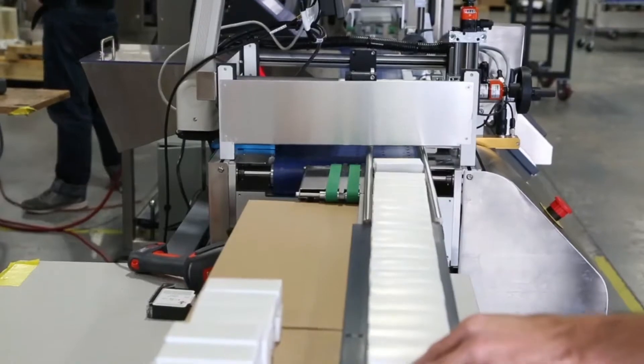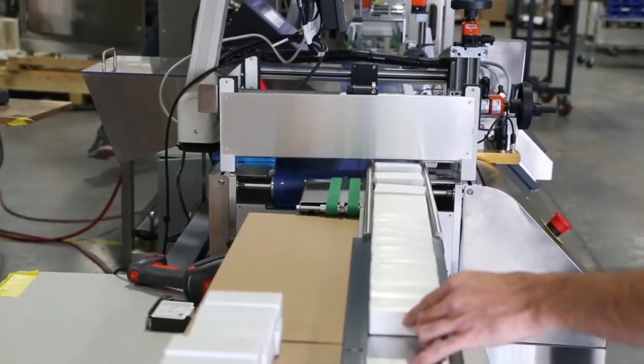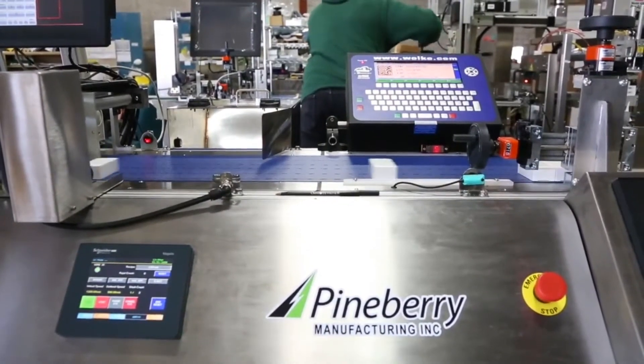My name is David McChurls. I'm president and CEO of Pineberry Manufacturing. We specialize in feeding and dispensing equipment, pharmaceutical serialization and custom automation.